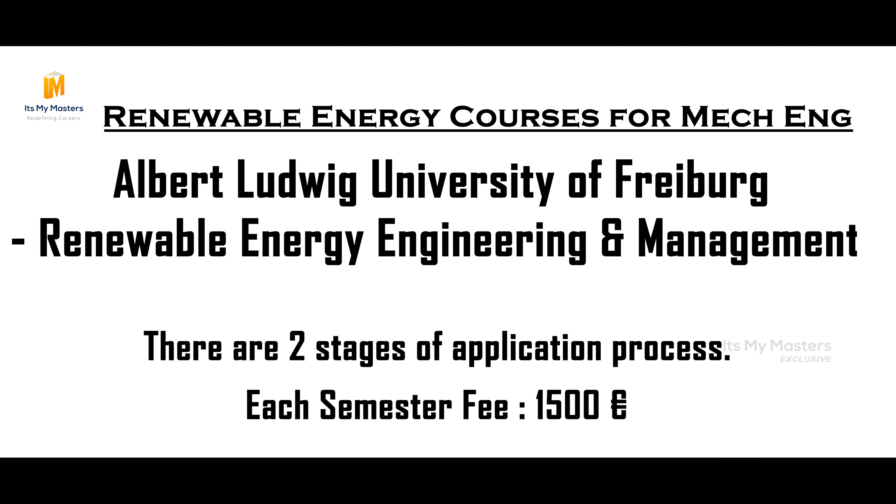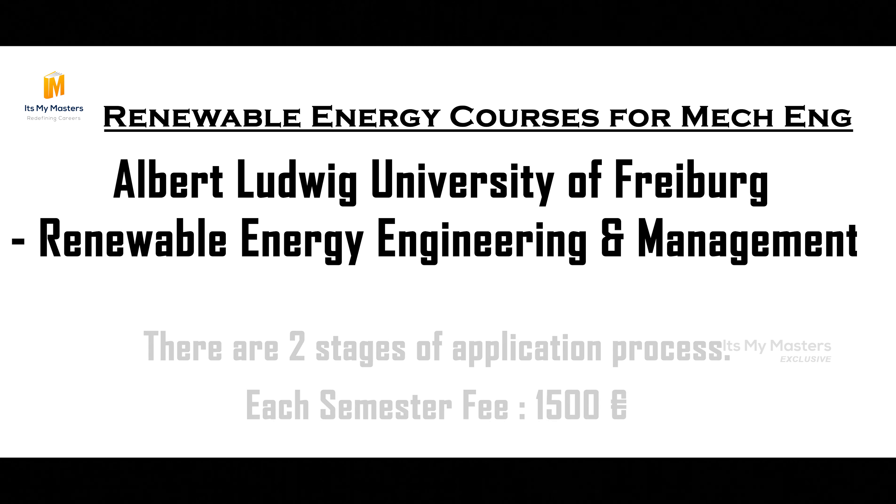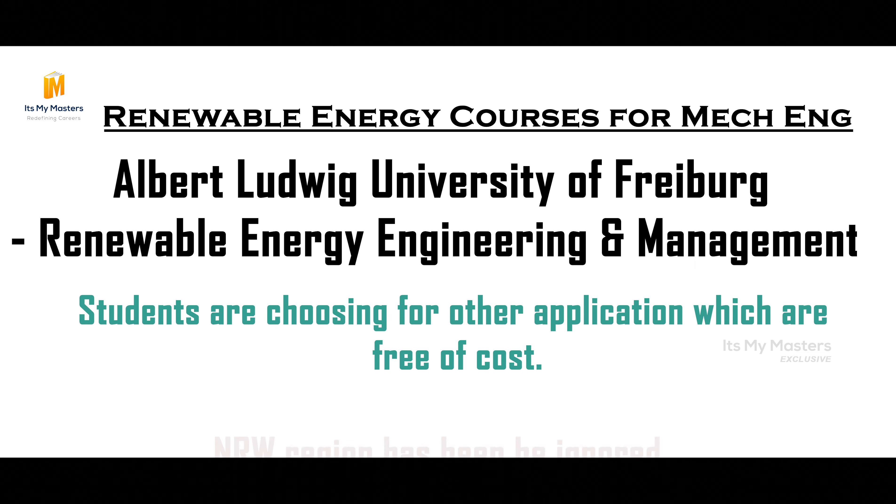In certain stages, charges apply in the NRW region. There are 1500 Euro per semester fees. Some courses allow free applications in the first stage, but the NRW region charge may still apply.